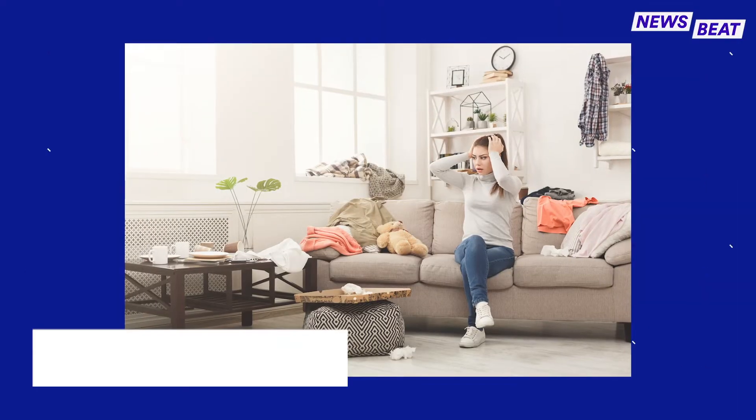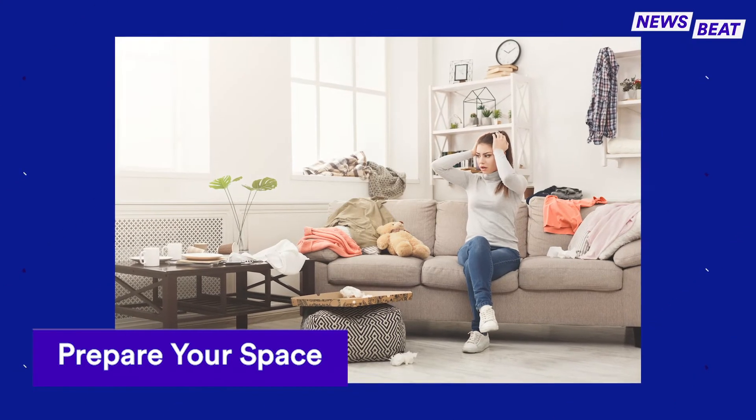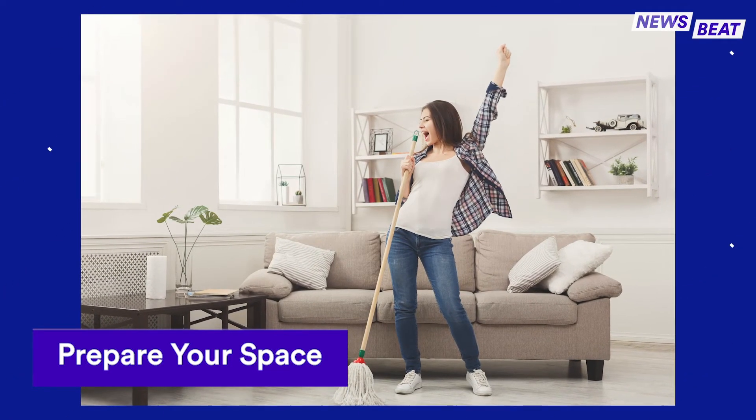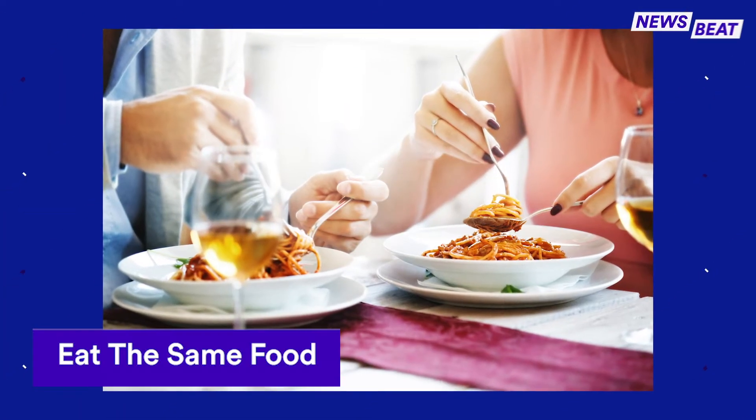Spending all day every day at home can leave your place looking pretty messy. Clean up the same way you would for an actual dinner party, at least where your camera can see.